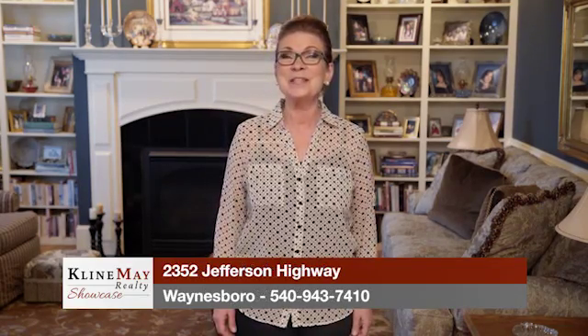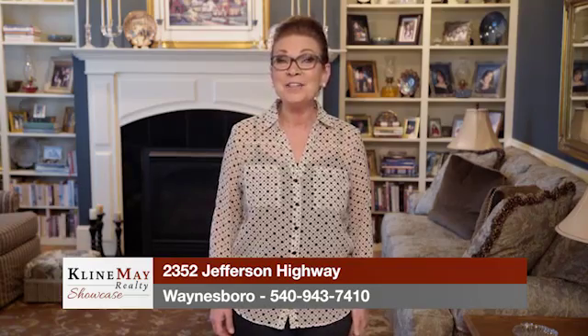Buying a home is an exciting milestone, but it can also be stressful. There are moments of pure joy, but also frustration and anxiety. Here at Klein May Realty, we are committed to making the home buying process as seamless as possible for you and your family. Our weekly showcase is just one of the tools and services that we provide to our clients to make the experience easier. If you're ready to start the home buying process, take a deep breath and let Klein May take care of the rest.